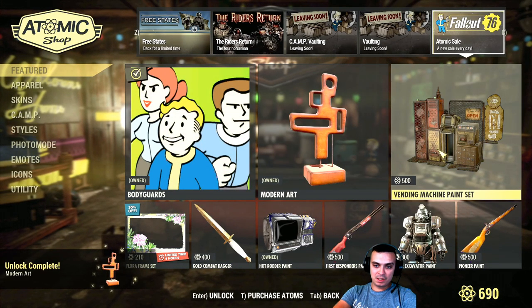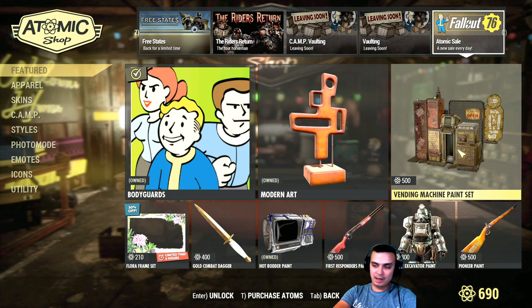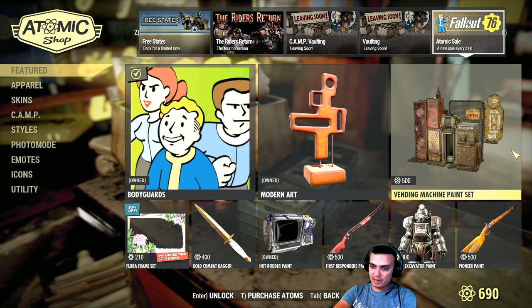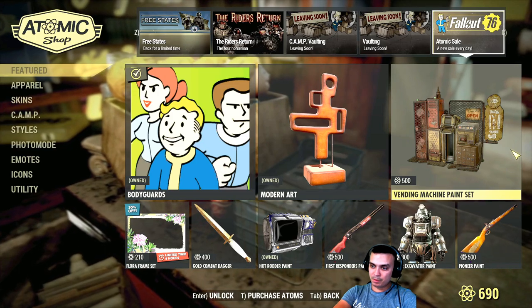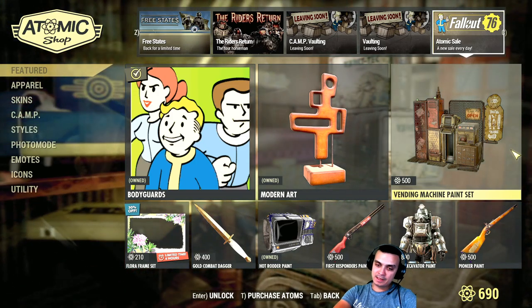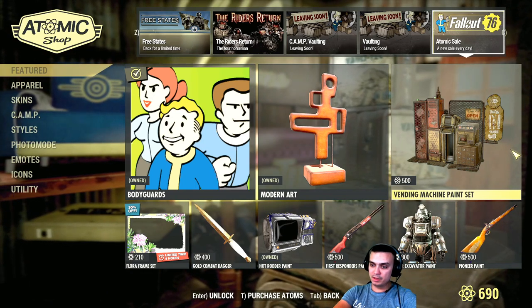Vending machine set — I'm not going to get it and I've missed out on it. It went with a 30% discount and cost 350 atoms, but it started on the 15th of October and ended on the 16th.